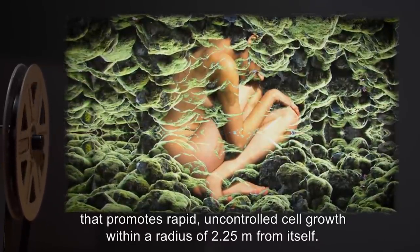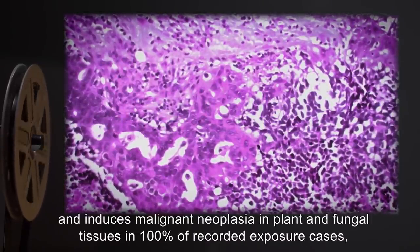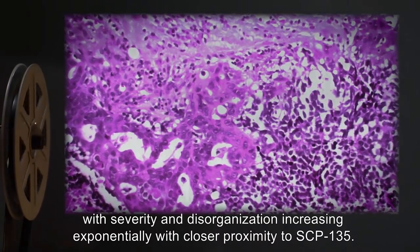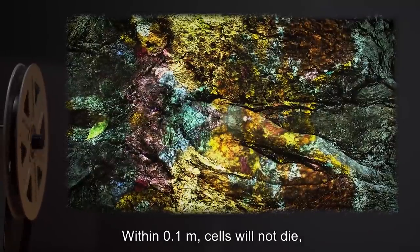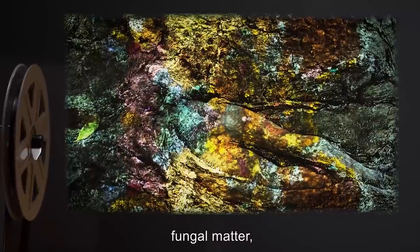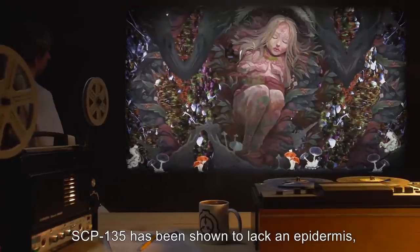Description: SCP-135 is a human female, age undisclosed, that promotes rapid uncontrolled cell growth within a radius of 2.25 meters from itself. It remains rigidly in the fetal position and has never been observed to move. SCP-135's effect is carcinogenic to animal tissue and induces malignant neoplasia in plant and fungal tissues in 100% of recorded exposure cases, with severity and disorganization increasing exponentially with closer proximity. Within 0.1 meters, cells will not die even under conditions where they would normally, causing SCP-135 to be steadily buried under a continually growing mass of plant matter, fungal matter, and microorganisms.